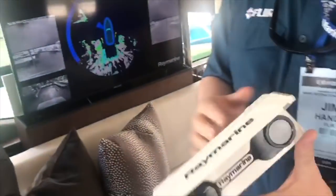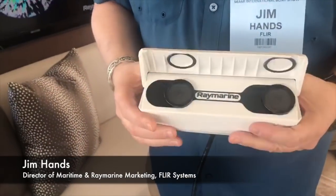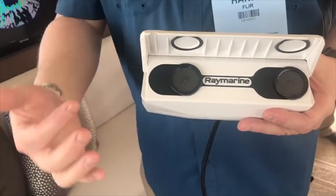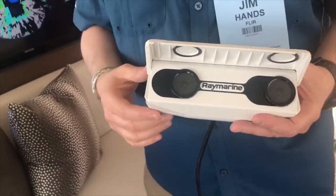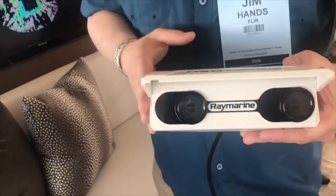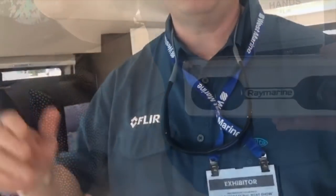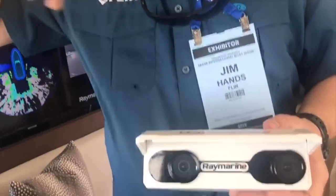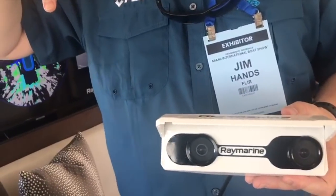It's kind of a marine industry first. What this is is machine vision — and because there are two cameras, it's stereo vision. This allows the camera to basically see in 3D. We have five cameras around the boat, so we get a 360-degree view.